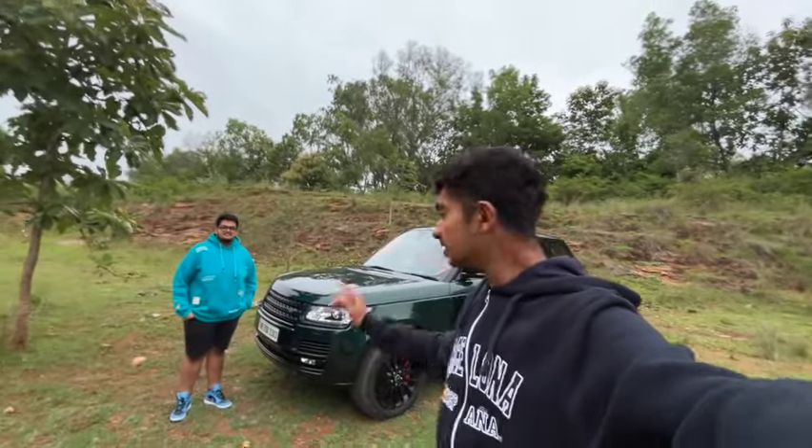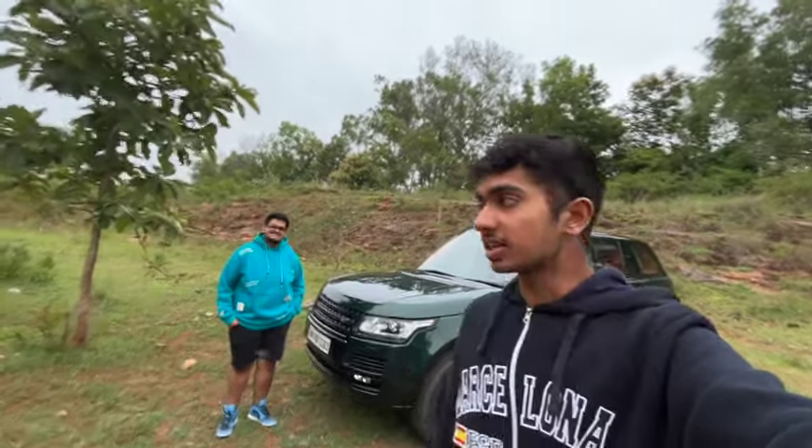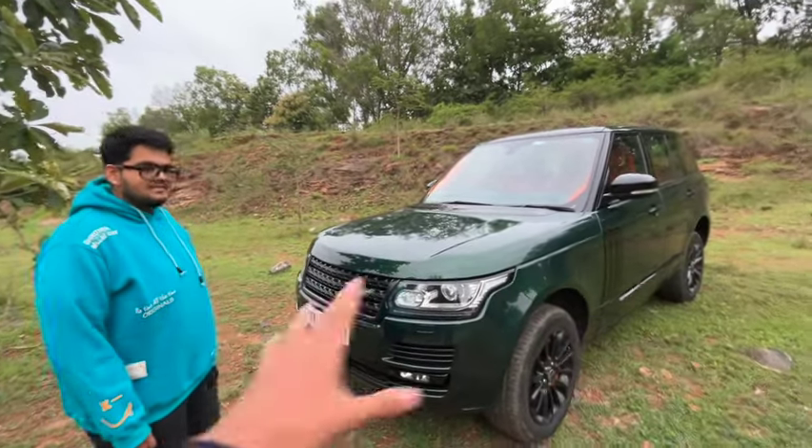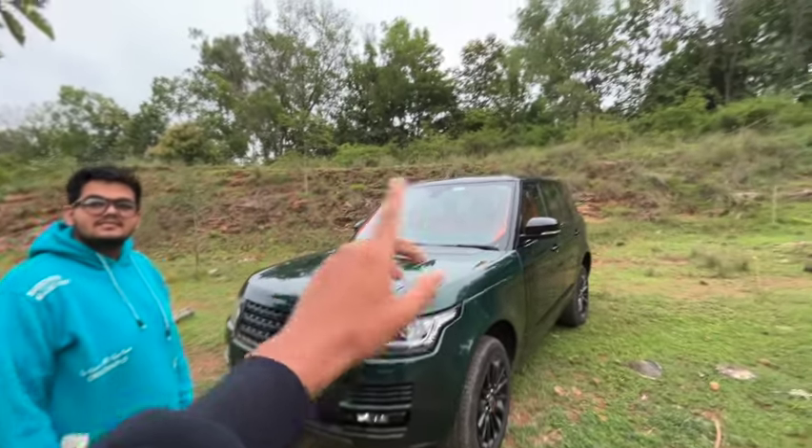Hi guys, welcome to my channel. This is Mantram Shetty and today we have the father of SUVs, the Range Rover Vogue SE. This car is powered with a V8 engine. We also have the owner of this car, Hussein, with us. He'll give a complete ownership preview of this car. So when did you get this car and what's the complete story behind it? I can also see a custom interior and custom paint on this car.